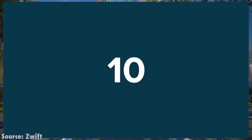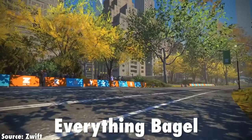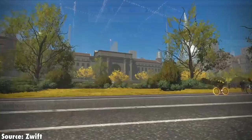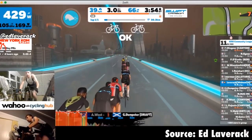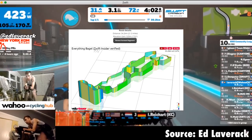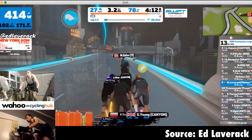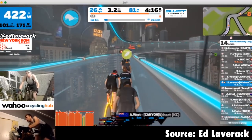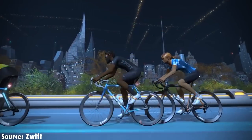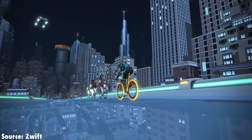In at number 10 is Everything Bagel. This one is one of the latest courses — New York is obviously one of the newest worlds, and this takes in everything in the shape of a bagel. It's absolutely brutal. 34.2k with 525 metres of elevation gain in that small compact space. You're going up gradients at 17%. It's just brutal. There's no real respite on this course — it's up and down all the time.